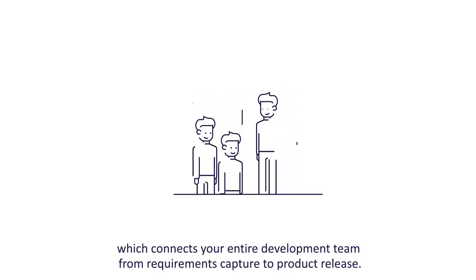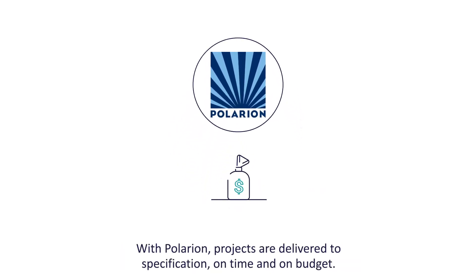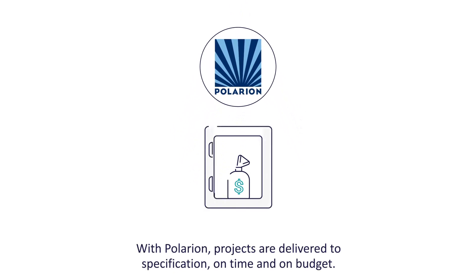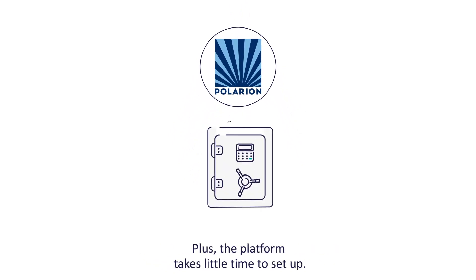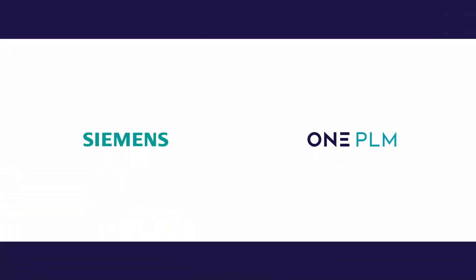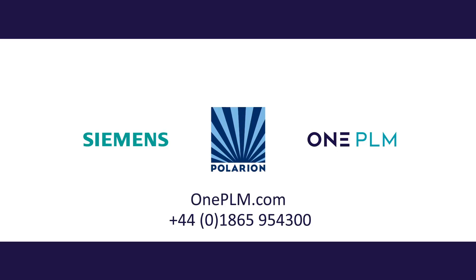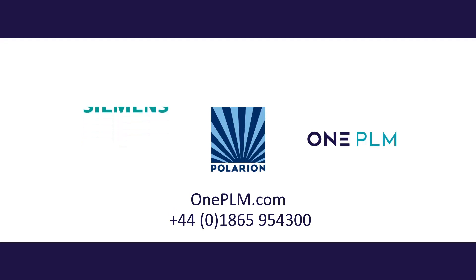Product information is stored in a centralized repository, which connects your entire development team from requirements capture to product release. With Polarion, projects are delivered to specification, on time and on budget. Plus, the platform takes little time to set up. Siemens Industry Software and OnePLM bring you Polarion, our engineering requirements management solution. Call us for a demo or meeting to learn more today.